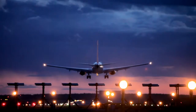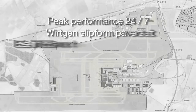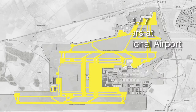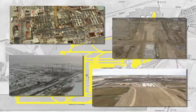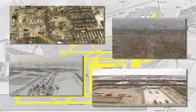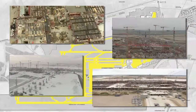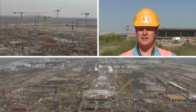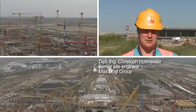The new hub airport of Berlin-Brandenburg International, or BBI, is the solution to the present and future problems faced by Berlin air traffic. Up to 3,500 workers are in action round the clock at Europe's largest airport construction site. A project of this size is a big challenge in terms of time.